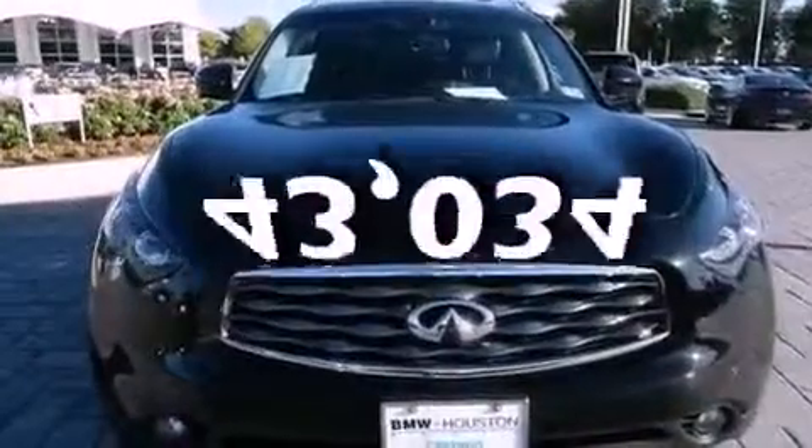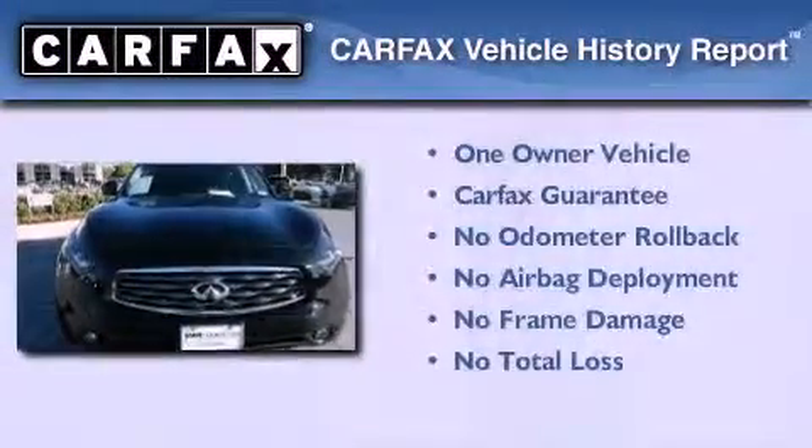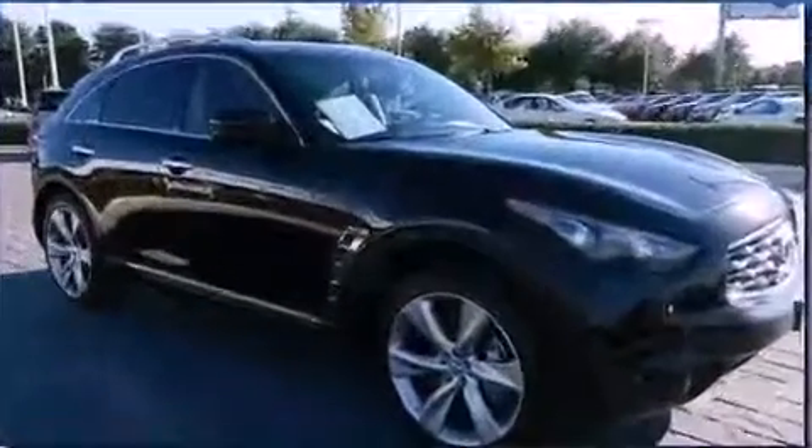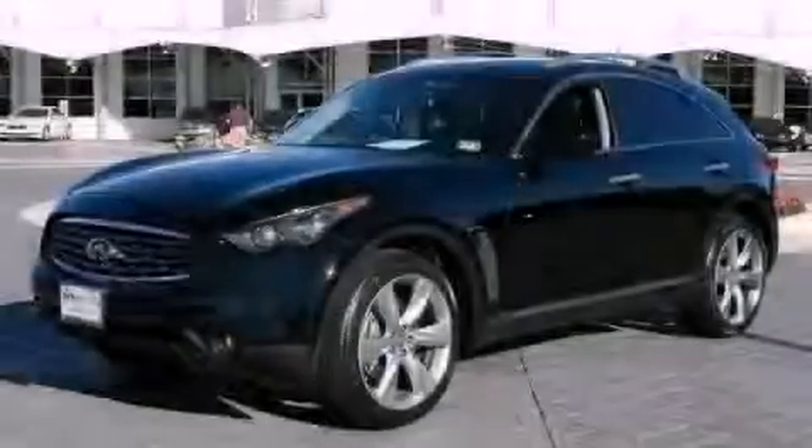This vehicle has less than 44,000 miles. This Infiniti has had only one owner and it qualifies for the Carfax buyback guarantee. Contact us today to arrange your test drive.